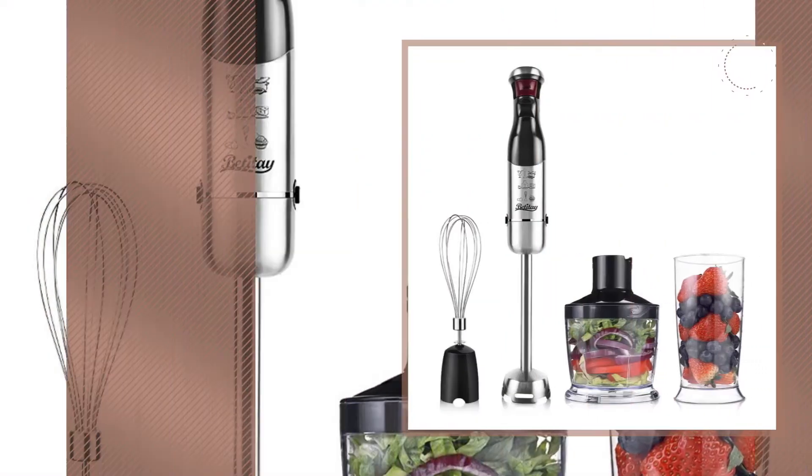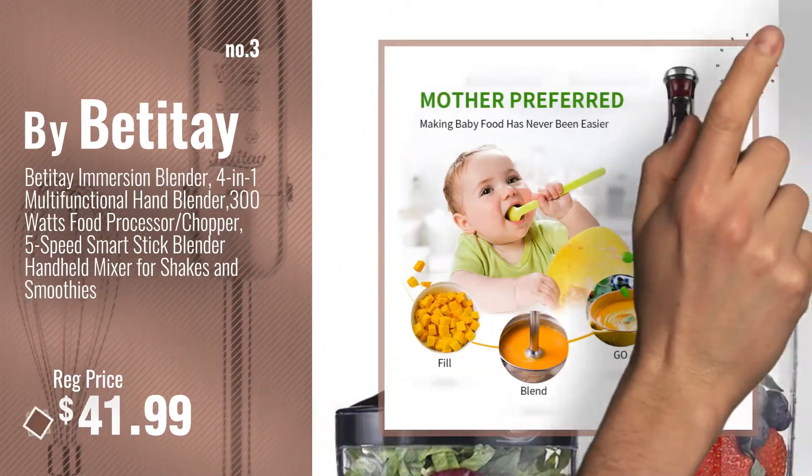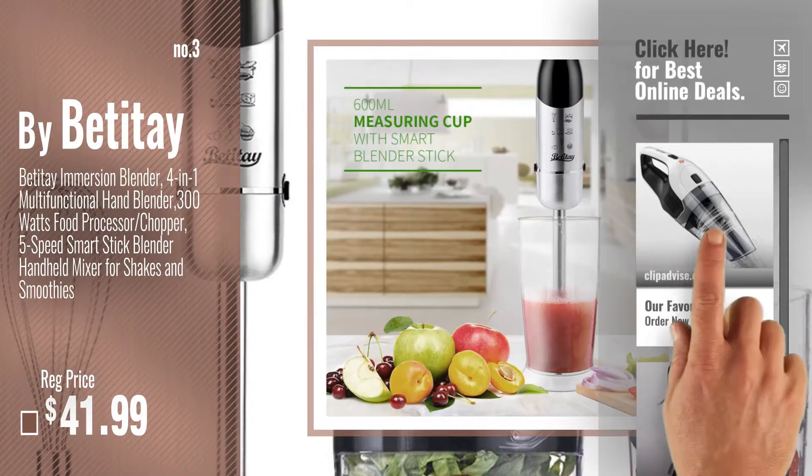Number 3, by Betitay. For more info and real-time deals, just click this circle and get your favorite items.